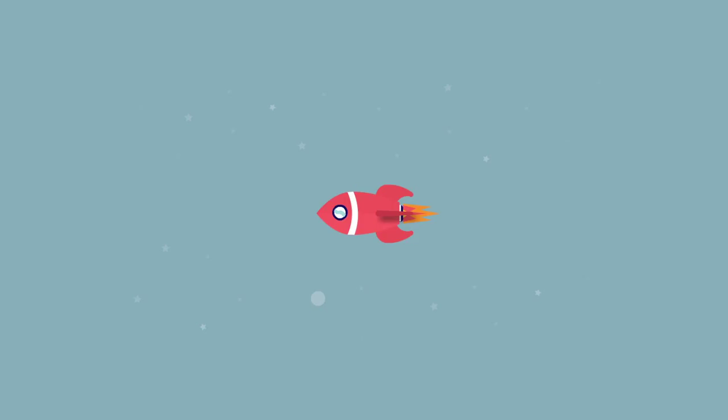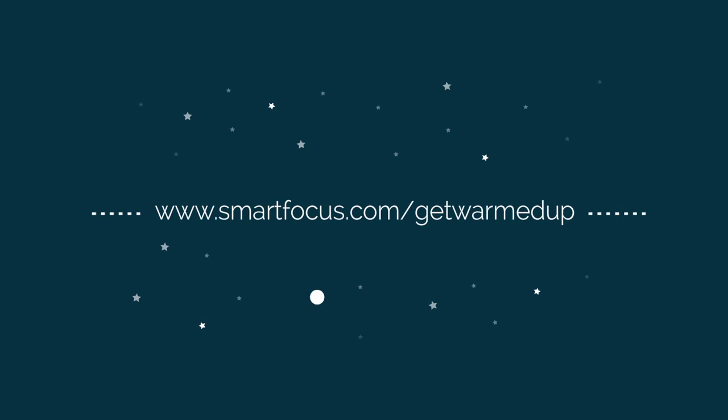Come and talk to the experts. Learn more at www.smartfocus.com/get-warmed-up.